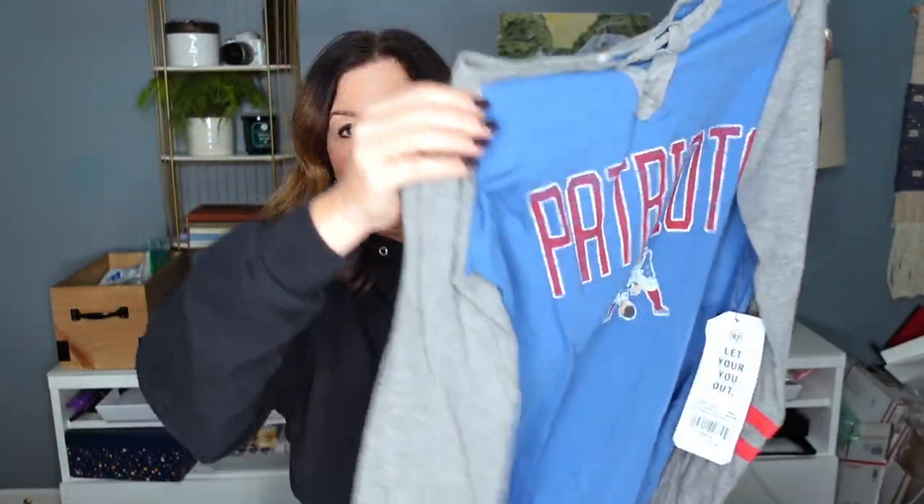I feel like it's almost time to order some new 'Thrifted as the New Black' sweatshirts — these are going on like two years old. You can order these through Teespring in a variety of different colors beneath the screen on YouTube. I got this because it was new with tag and it was part of that $5.50 to $6 range. The price tag was $39.99.